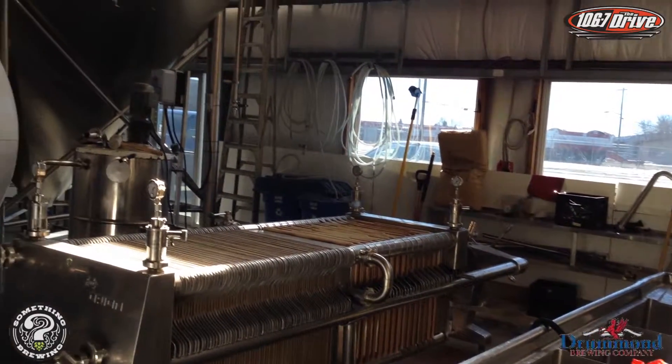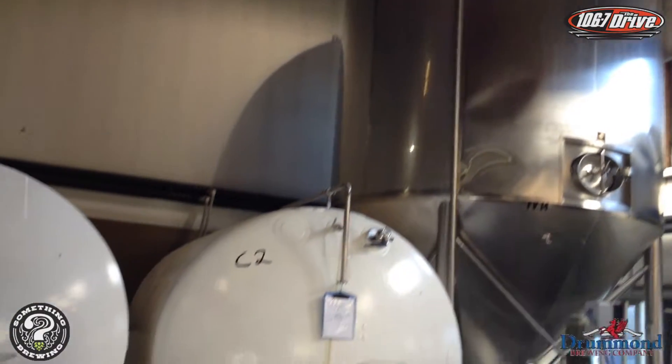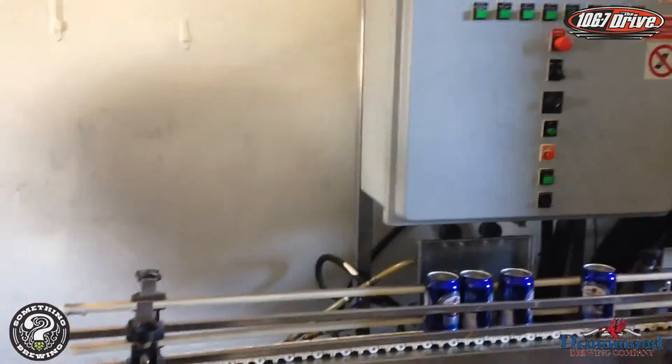From there it's gonna go through a filter and then into a packaging tank, which we call a bright tank, and it's gonna get packaged or kegged from there.